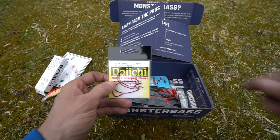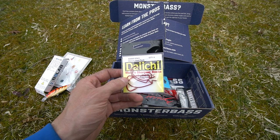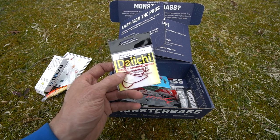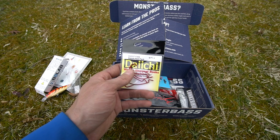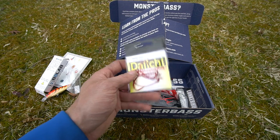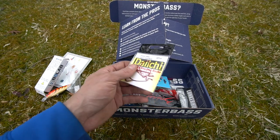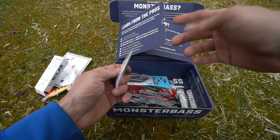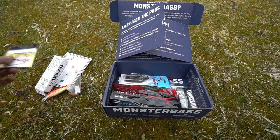Up next you have a pack of Daiichi hooks — the EWG bleeding bait hooks, red hooks, four in the pack. I've used red hooks before with a weightless Senko or Texas-rigged worm and they do work, but I just prefer black hooks. Daiichi is cool — you've got Daiichi, Gamakatsu, a whole bunch of different brands.